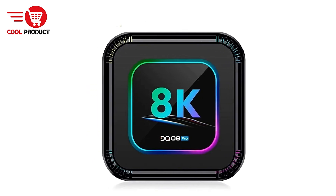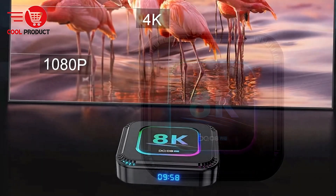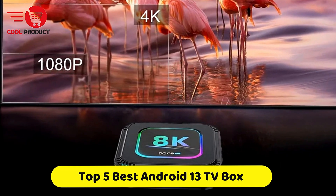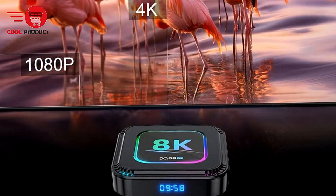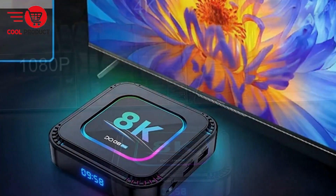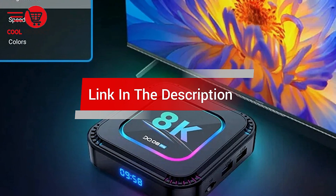Are you looking for the best Android 13 TV box? In this video, we cover the top 5 best Android 13 TV boxes on the market today. We'll consider their product features and values. If you want more information and updates on the products mentioned, check the links in the description.